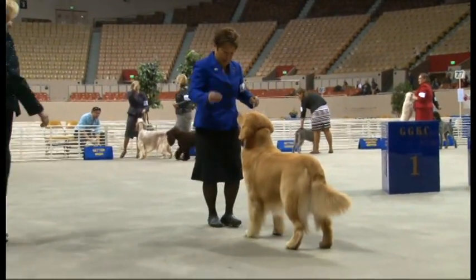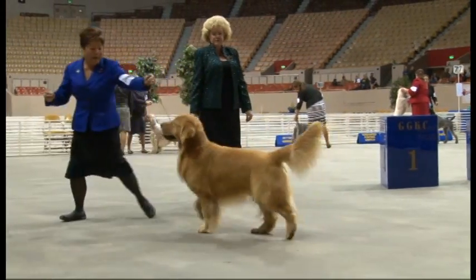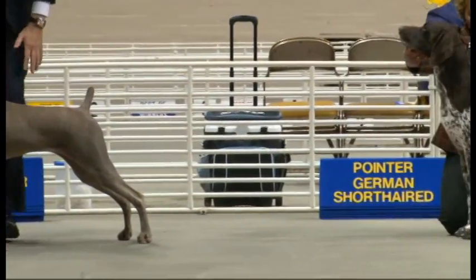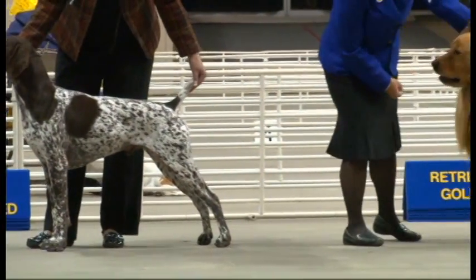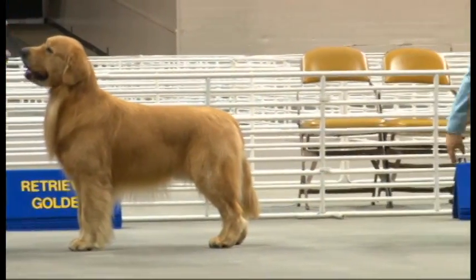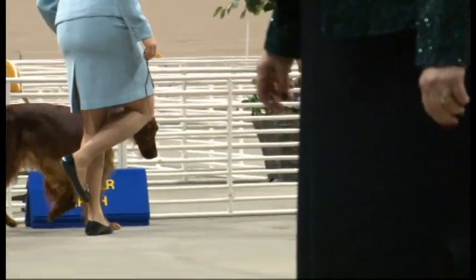These dogs go all around the country competing in dog shows almost every weekend — that's correct. So it's kind of grueling for both the dog and the handlers and the owners. The sporting dogs have entered the arena; you can see them behind us. In the sporting group, you're going to find two different types: retrievers and spaniels. Most of these dogs are bred with instincts that help hunters — that's correct.